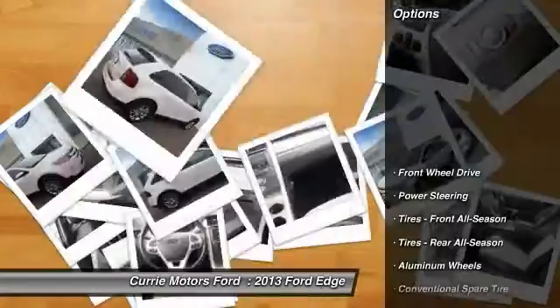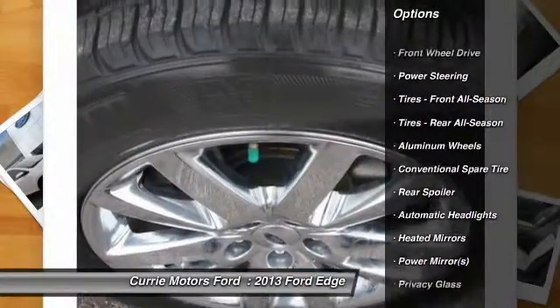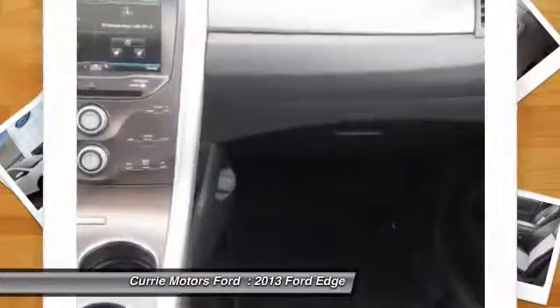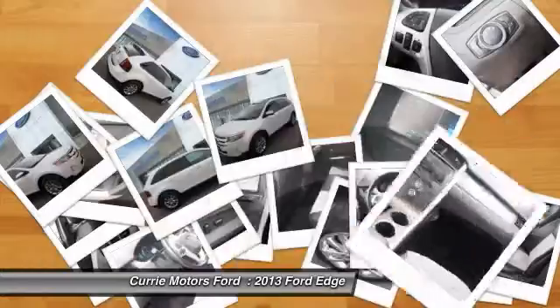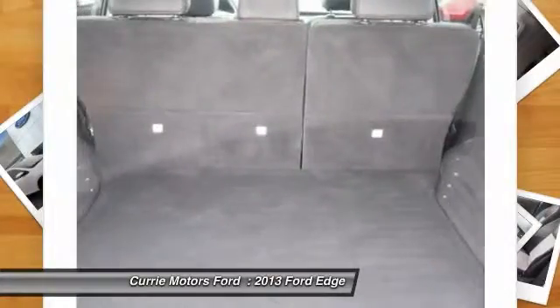Here are some of this vehicle's great options: traction control, stability control, power liftgate, steering wheel audio controls, keyless entry, anti-lock braking system, Bluetooth, leather-wrapped steering wheel, driver airbag, and power steering.